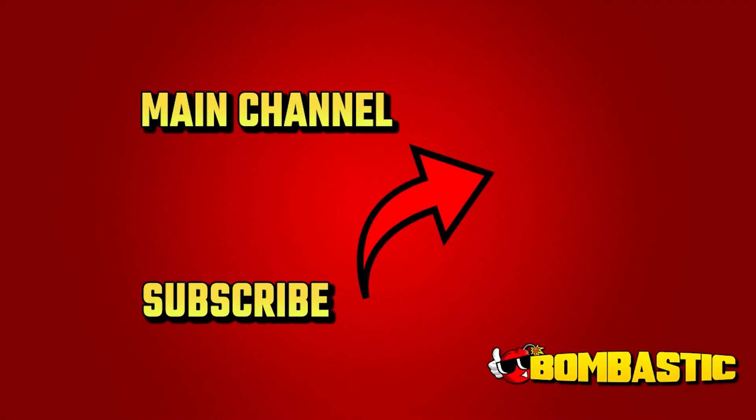Oh man! If you enjoyed this clip, consider watching the full video here — come check out the main channel.